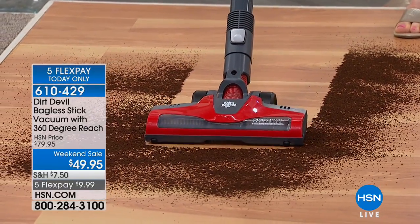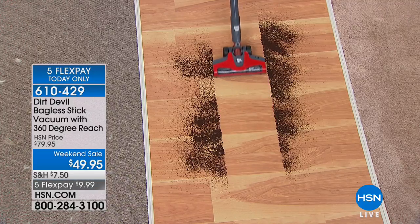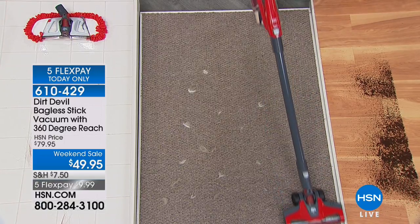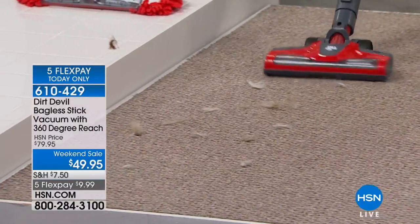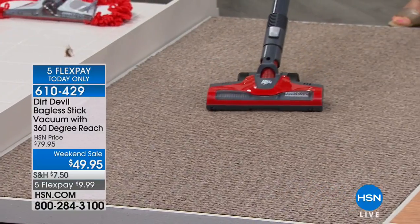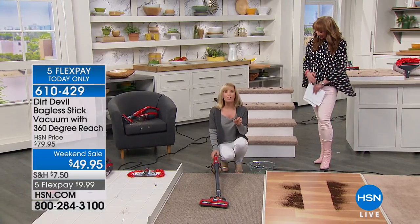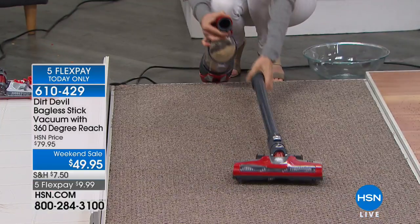Dirt Devil is selling this exact configuration for $100 more than your purchase price tonight. The five flex pay is done and the weekend special is done after this show. It's corded — 16-foot power cord — which I personally prefer because I don't want to worry about whether I put something on a charger or whether it'll have enough suction for my area rugs. Lord knows it's hard enough motivating me to clean in the first place.